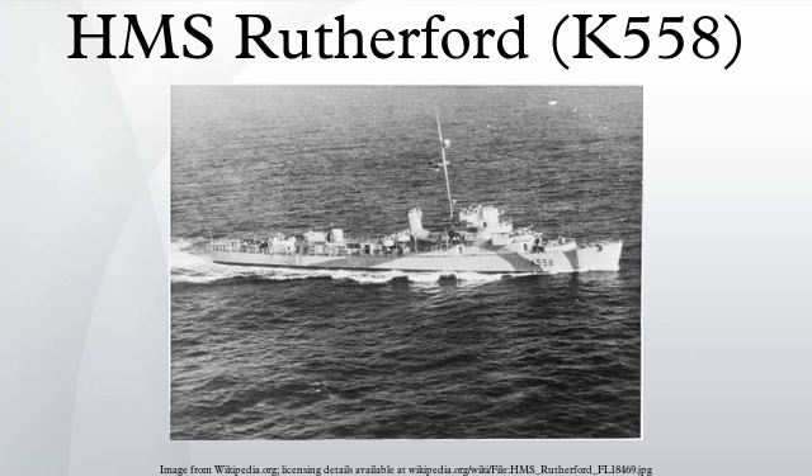After the surrender of Germany in early May 1945, Rutherford was selected for conversion to a fighter direction ship for service with the British Pacific Fleet. She proceeded to a commercial shipyard in the United Kingdom that month to undergo a refit for her new role. Her refit was not yet complete when the armistice with Japan of August 15, 1945 brought World War II to a close, and further work on her conversion was suspended.